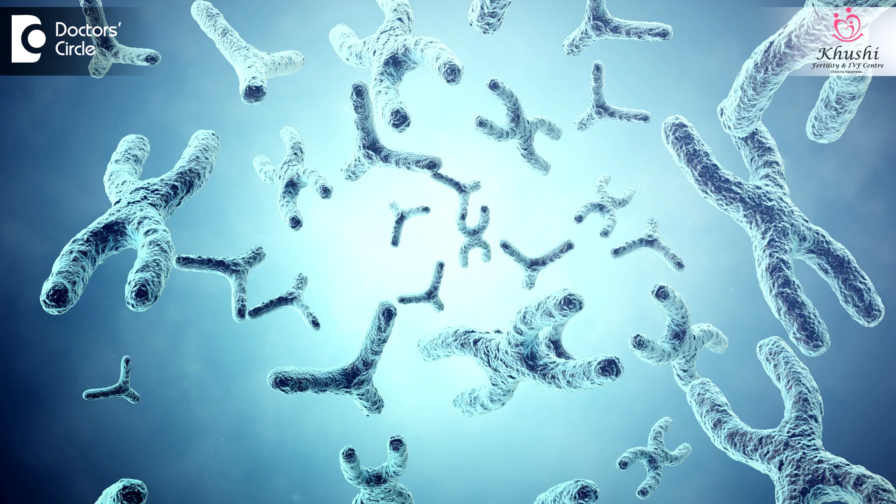In the pre-implantation test, the embryo which is created out of an IVF or an ICSI is tested for the presence of any chromosomal abnormality, especially numerical abnormalities such as Down syndrome. What actually happens here is, the embryo when it is 5 days old — which is called a blastocyst — a few cells from the embryo would be taken out with the help of laser-assisted hatching, and the biopsied cells would be sent to the genetic center for analysis.